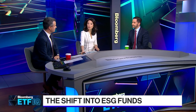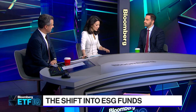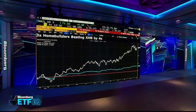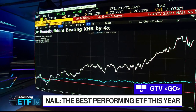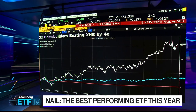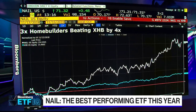We ran the numbers on ETF.com, and out of more than 2,200 ETFs tracked, the best performer this year is NAIL — the three-times homebuilders ETF — up about 196% so far this year. Few people would hold on to this for this long. It's up more than four times year-to-date over its index. That's the compounding effect — it's lucky when this happens.